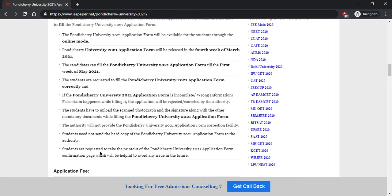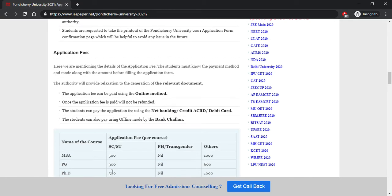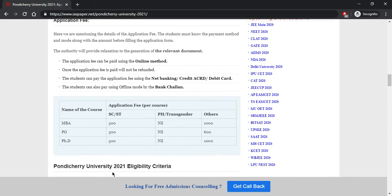Students do not need to send a hard copy of the application form to the authority. Once you fill the application form, take multiple printouts for future reference. The application fee can be paid through net banking, credit card, or debit card. Once the application fee is paid, it will not be refunded. It is recommended not to use offline mode for payment as it may take time to reflect.